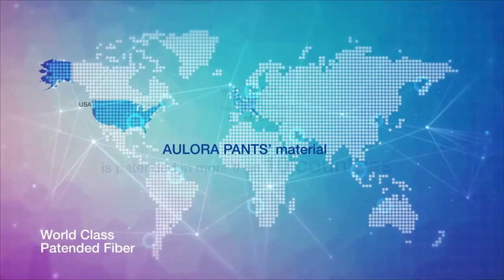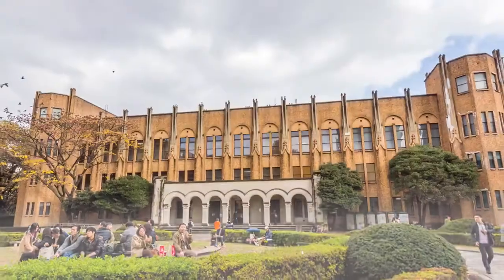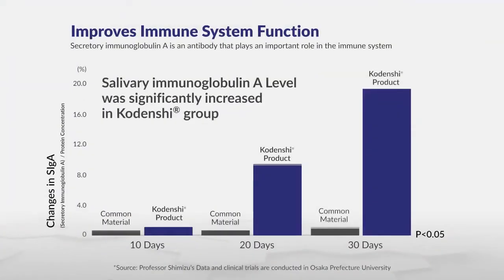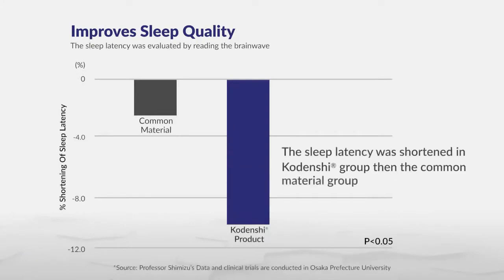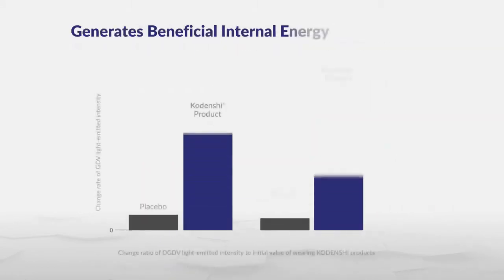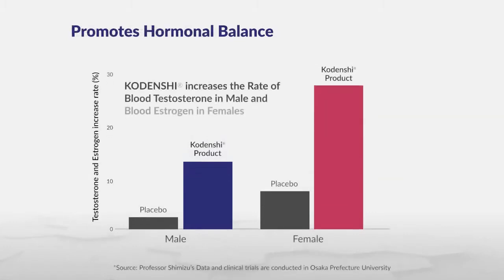The material for Allora Pants is recognized and patented in more than 10 countries and has been clinically proven by various Japanese universities. Benefits include improved immune system function, improved sleep quality, reduced physical and mental fatigue, generation of beneficial internal energy, and promotion of hormonal balance for men and women.